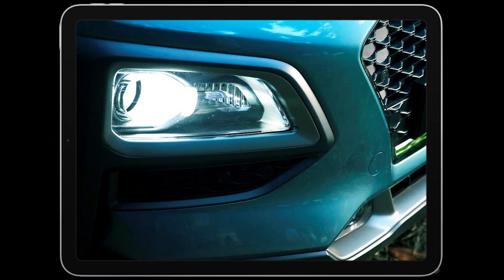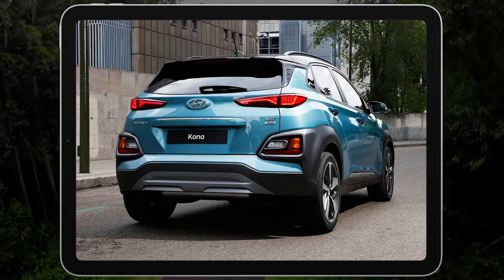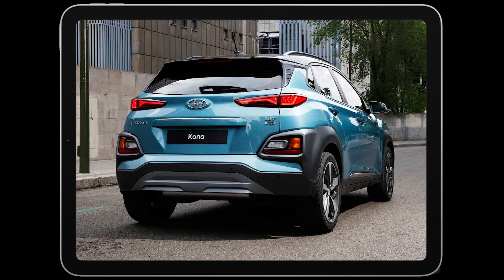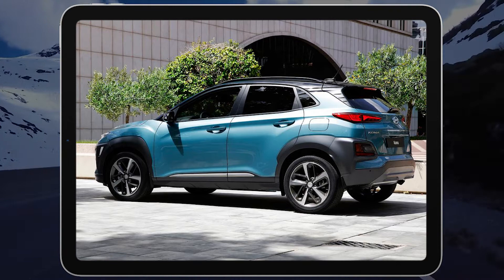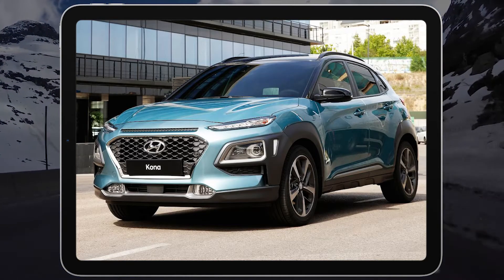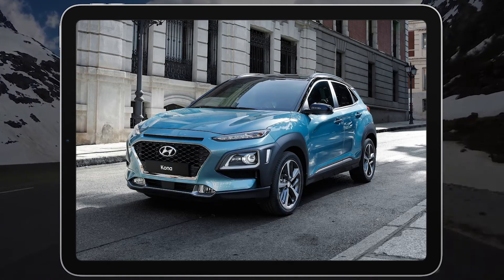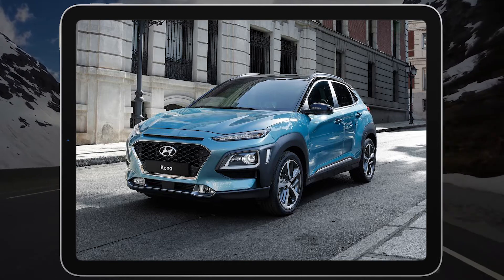There are a few minor downsides — you can read more about them in our expert rating below — but overall the Kona is a smart pick for a pint-size SUV. We recommend checking it out alongside other highly ranked models such as the upscale Mazda CX-30, roomier Kia Soul, or outdoorsy Subaru Crosstrek. Which Kona trim does Edmunds recommend?